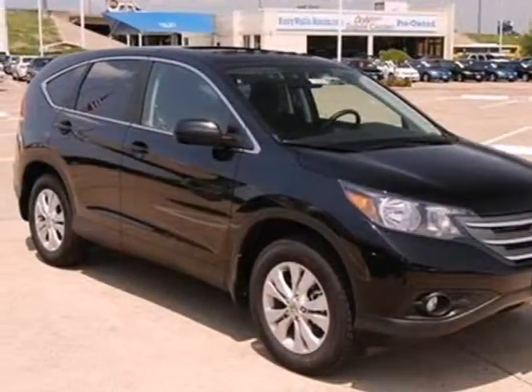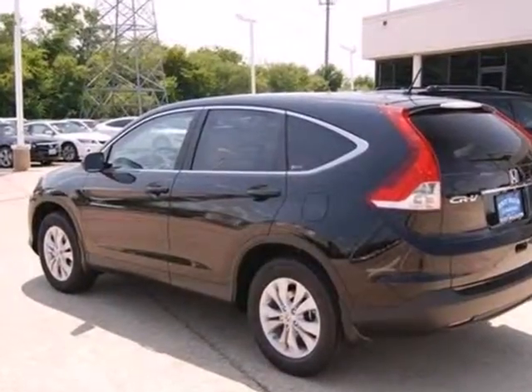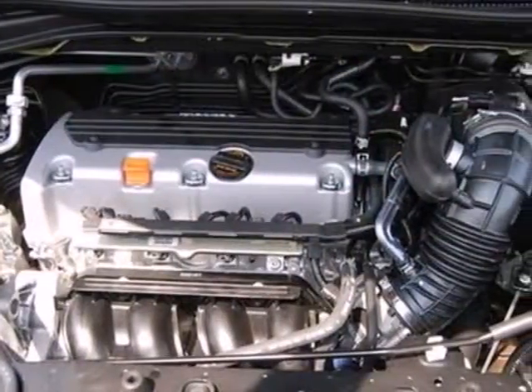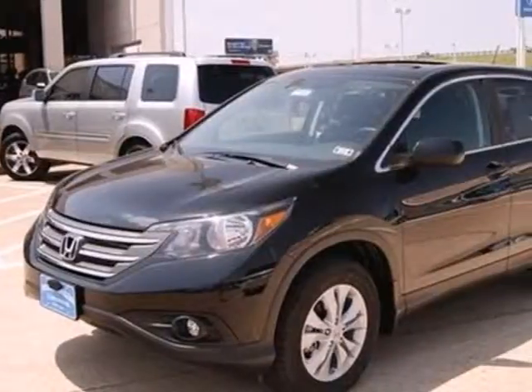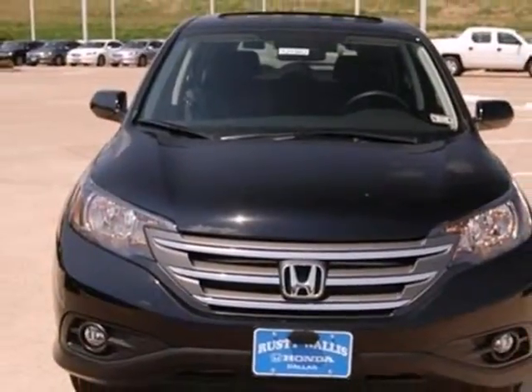It's a 2012 Honda CR-V. Get beyond the wheel and know you and your family are protected with its multiple airbags, tire pressure monitor, McPherson strut front suspension, as well as the comfort of daytime running lights and a tilt and telescopic steering wheel. This SUV provides great fuel economy along with the highest resale value in its class.